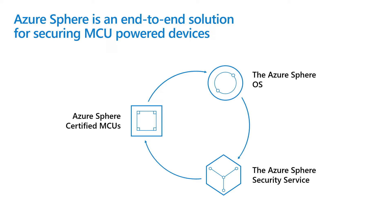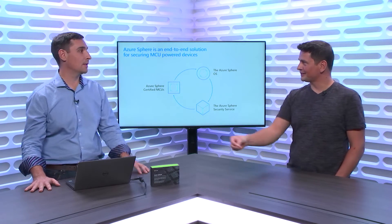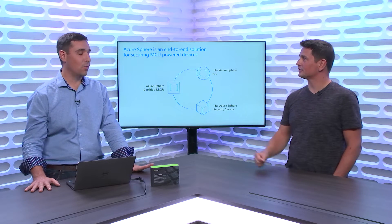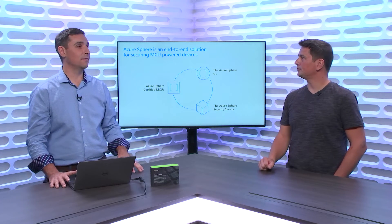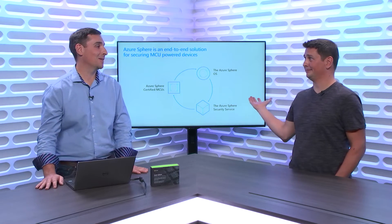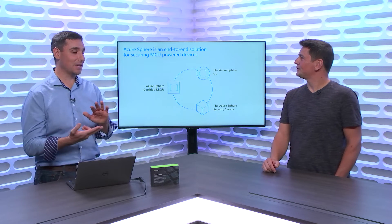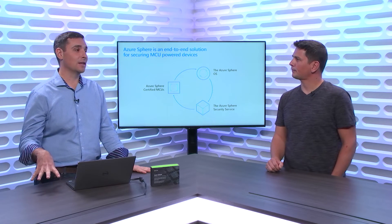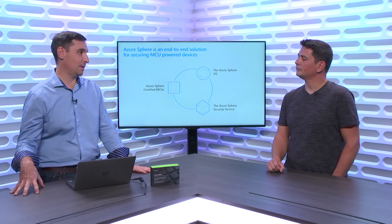Silicon vendors can actually create Azure Sphere devices. We're counting on it, because that's how we're going to scale out this ecosystem. Right now we have one chip, but in the future we expect dozens of chips available to device manufacturers. The second pillar is the Azure Sphere Operating System - an operating system created and maintained by Microsoft. We keep it up to date and handle all the security issues for the 10-year lifetime of the device.